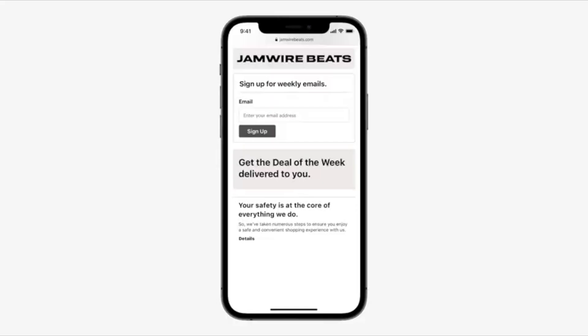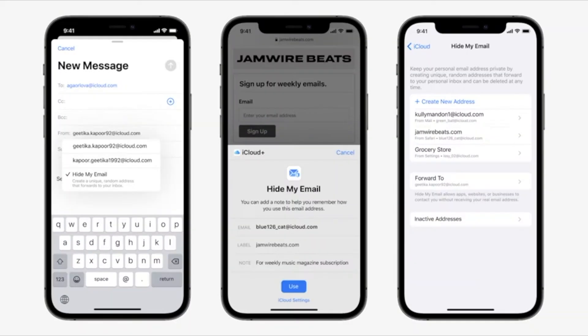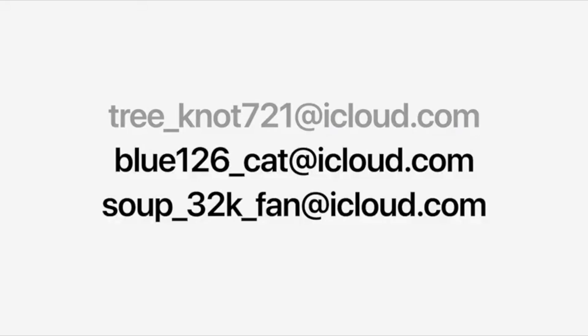Next, let's talk about another iCloud Plus feature, Hide My Email. We've all had moments when we've thought twice about sharing our personal email address, like when we're filling out a form on the web. With Hide My Email, you can share a unique, random address that forwards messages to your personal inbox. And it's built right into Mail, Safari, and iCloud settings, so it's easy to set up as many addresses as you need and delete them at any time, keeping you in control.